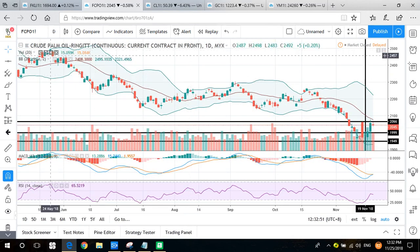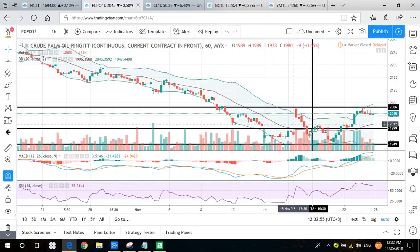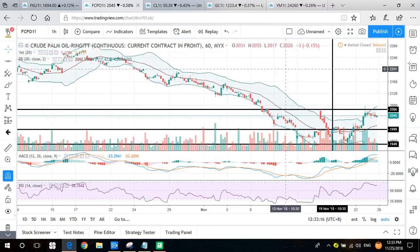RSI is testing 50 but not yet confirmed, so CPO is testing a rebound but the buy signal is not yet confirmed. However, in the short term we can see it has already created a higher high and higher low and broken the previous week's high. So for the short-term trend it's slightly bullish. If you are a short-term trader, you can prioritize the buy signal. MACD is closing up above zero and RSI is also closing up, so the short-term trend continues to test a rebound.